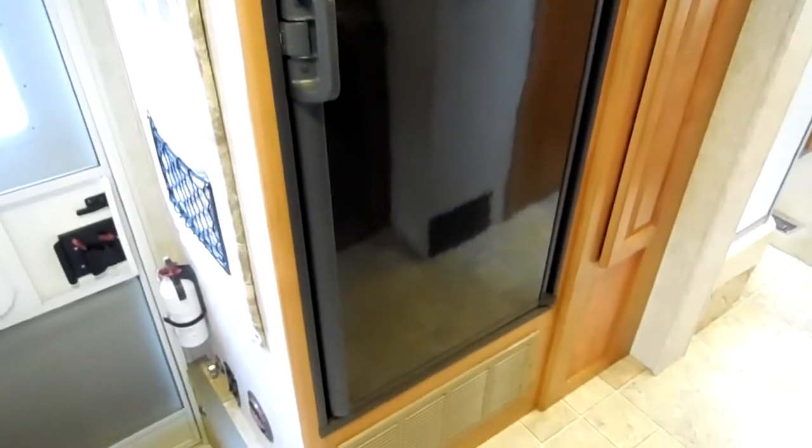Two-way RV refrigerator freezer. We show you everything works great. It's got ducted heat and ducted roof air. You've got a pantry with adjustable shelves, and good solid wood cabinets — the same grade you'd put in your own home. Right here is your command station.